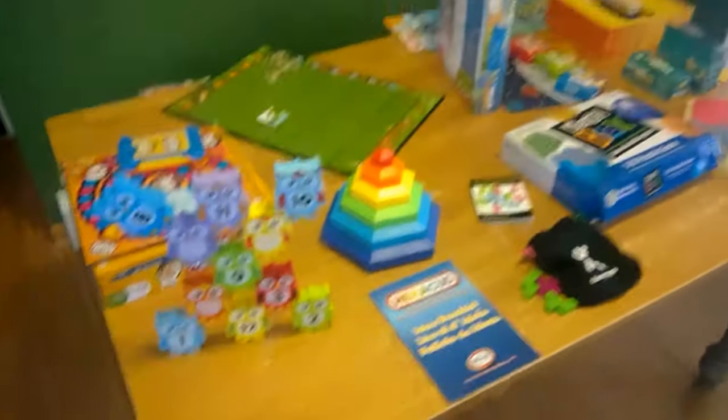Hi guys, welcome to the party! I'm Jody, your toy lady for the event. I know a lot of you are interested in seeing family games, toys, and stuff that you can do with all the different kids in your family of different ages, so I have a bunch here that I want to show you.